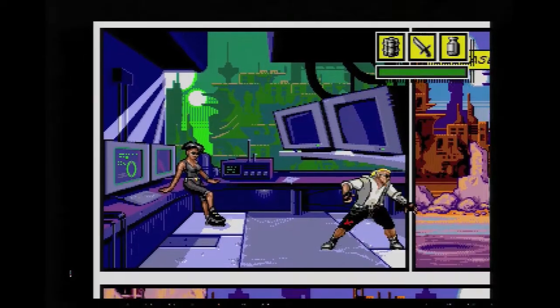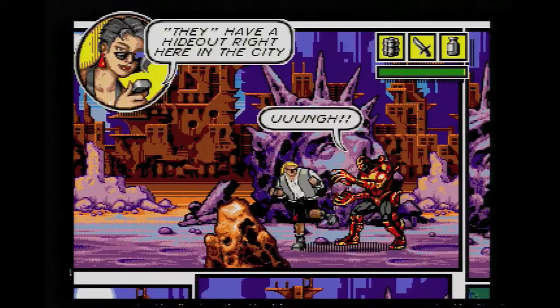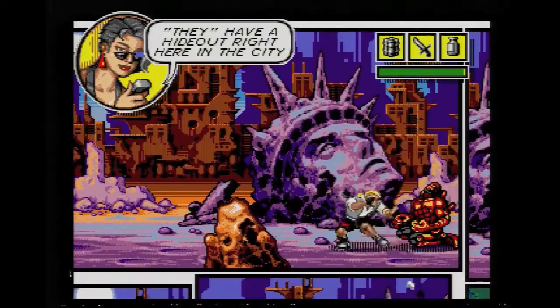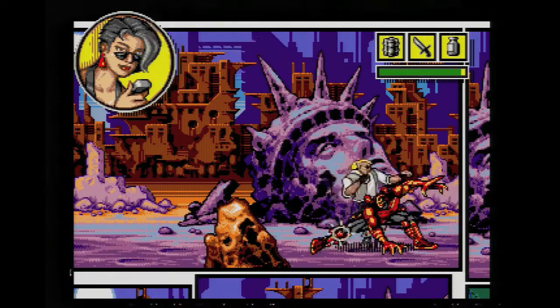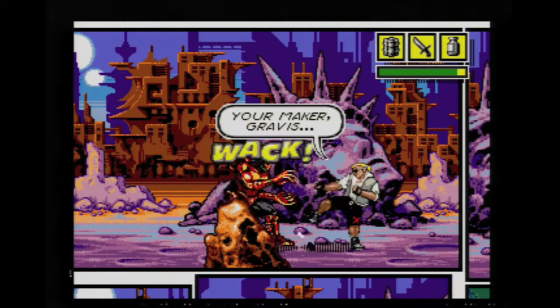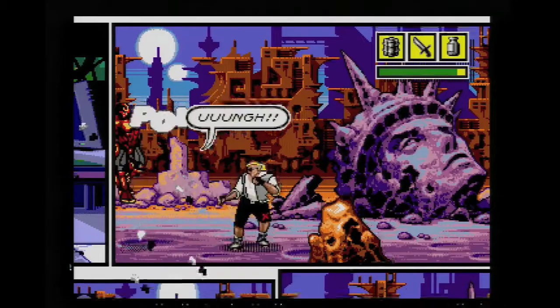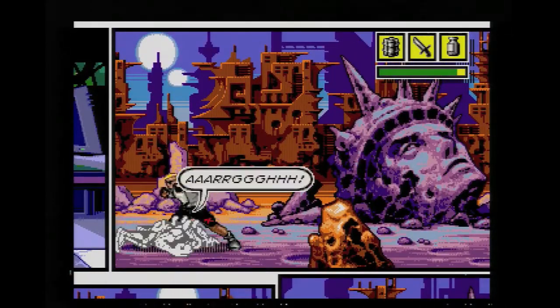The style and presentation of Comics Zone really blows me away. You immediately feel like you are playing a comic book. The borders of each panel are distinct, the colors are bold, and everything has plenty of detail. As you make your way through each level, you'll notice you're traversing just a single page, from the upper left to the lower right.